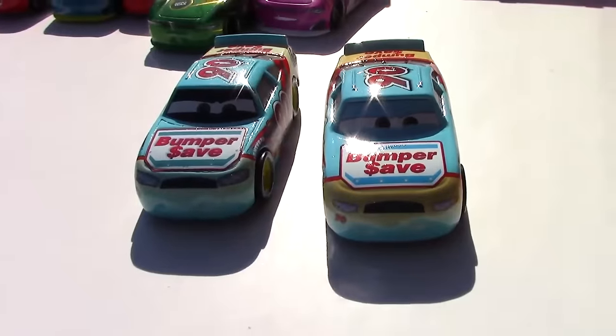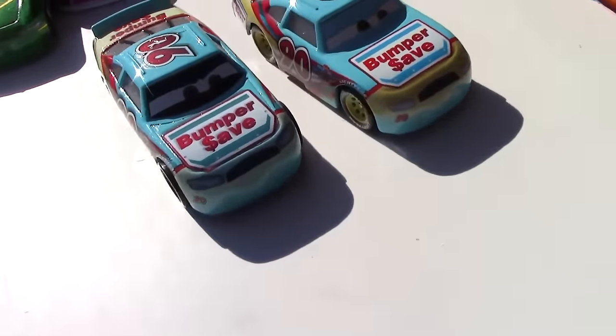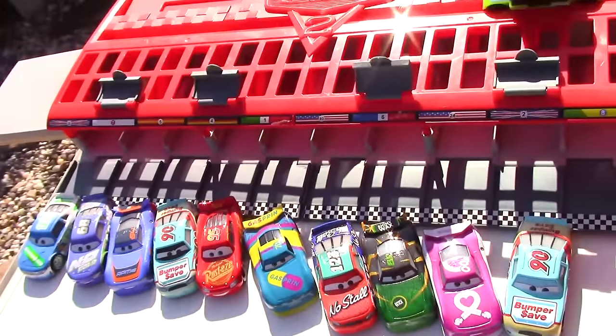Here's what he is compared to the original Ponchy Wipeout. As you can see, the original does not have as much yellow. Which version of Ponchy Wipeout happens to be your favorite? Go ahead and let me know in the comments below. Here we have all of our racers lined up and ready to race. Now let's go ahead and get them into position.